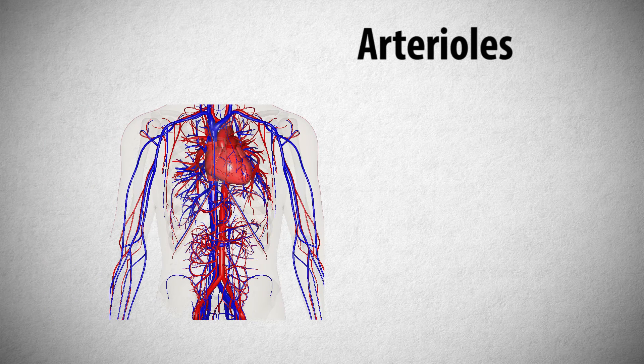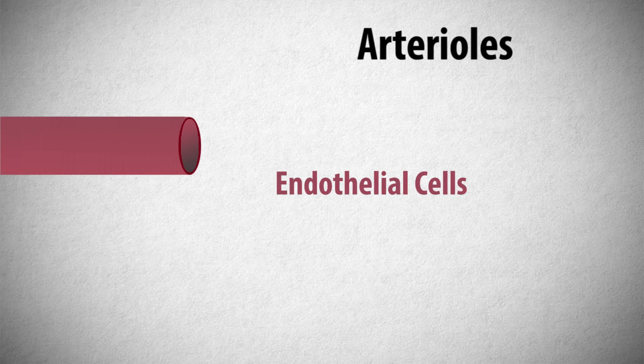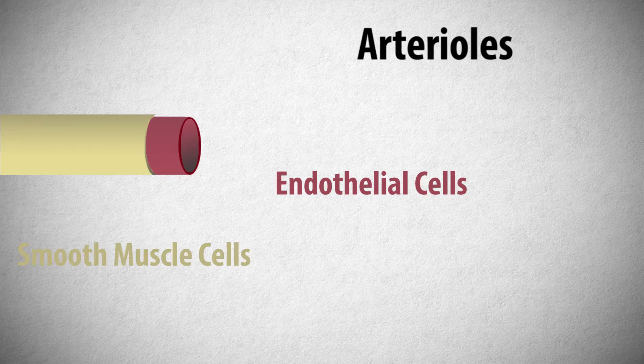To understand this, we need to first look at arterioles. Arterioles are the blood vessels that carry nutrients and oxygenated blood throughout the body. These blood vessels are primarily composed of an inner tube of endothelial cells and an outer tube of smooth muscle cells.